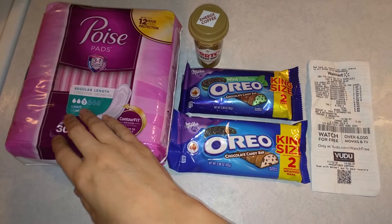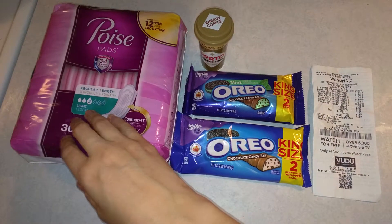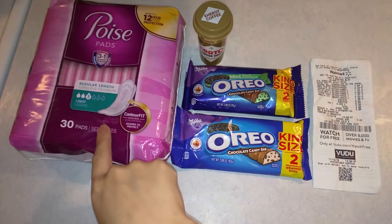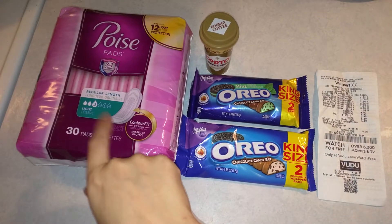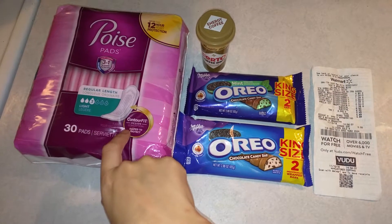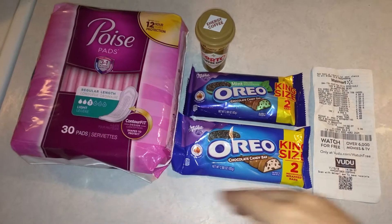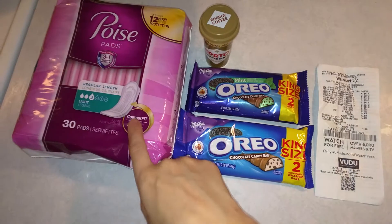So $4.84 is the price of the Poise pads. I use a two-dollar manufacturer coupon, and then you get back three dollars when you submit to Ibotta — that's five dollars off total, ending up being a 12-cent money maker.